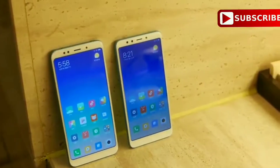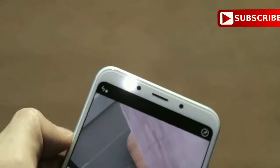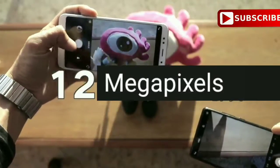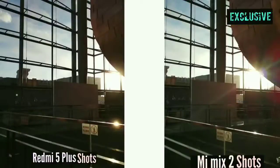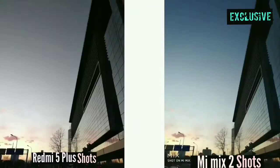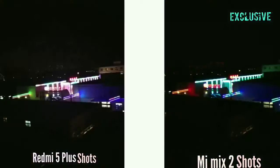Now let's talk about the camera. The Redmi 5 Plus gets a 5 megapixel front-facing camera with Beautify 3.0 and a soft-tone selfie light for better selfies. On the back, there is a 12 megapixel sensor with 1.25 micron pixels for improved photography.